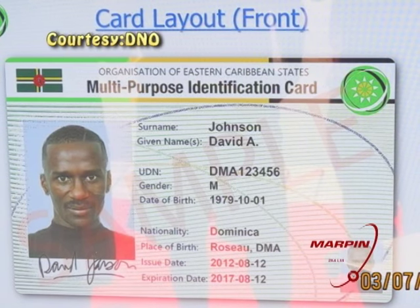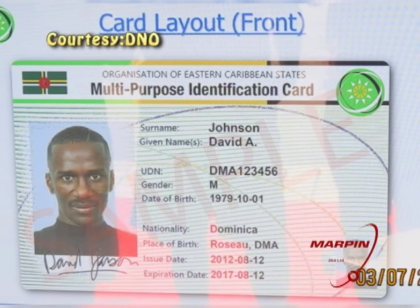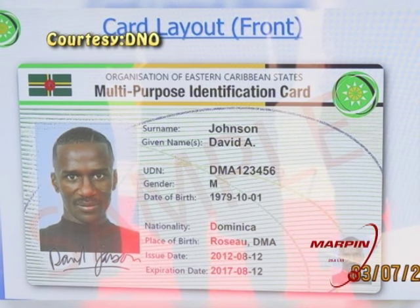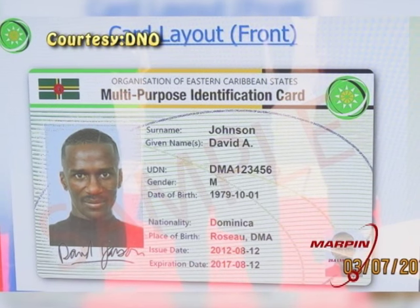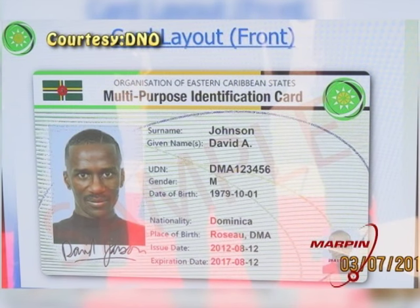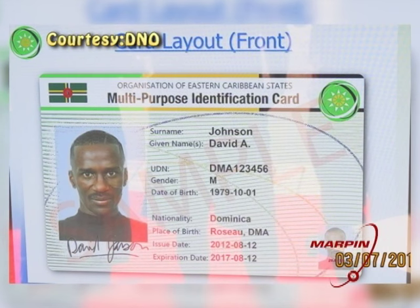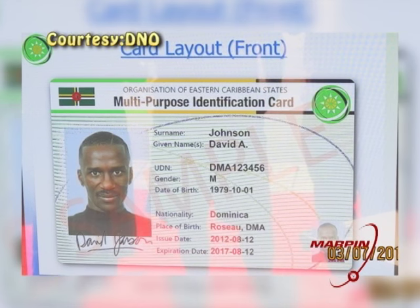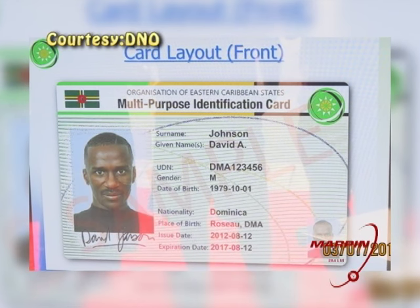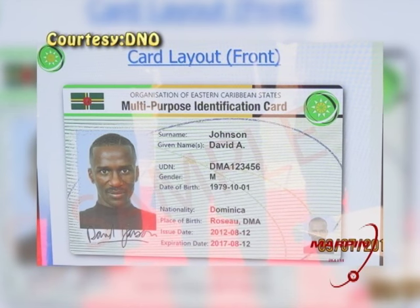In other news, Cabinet has approved just over half a million U.S. dollars to ensure a suitable identification card system is put in place in time for any future general election. The press release issued on Monday states government has repeatedly indicated its support for the improvement of the conduct of elections and is committed to ensuring the necessary funding as well as the legislative and technical infrastructure are in place. The Electoral Office had been working for some time on the implementation of a multi-purpose ID card which would not only be used for voting in an election but could serve other uses as well.